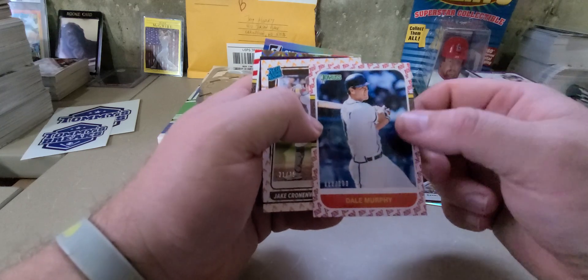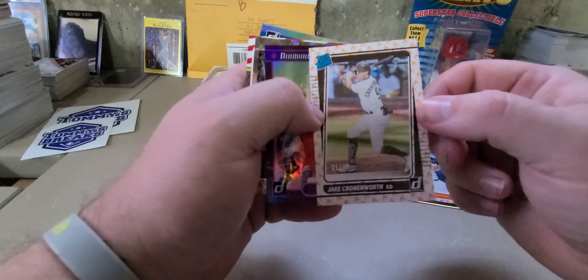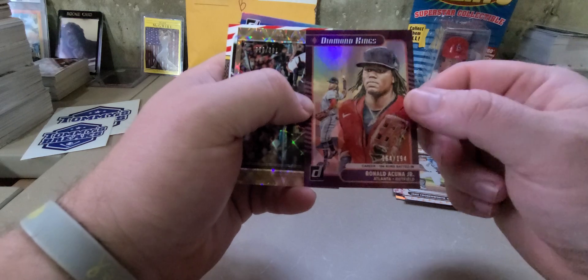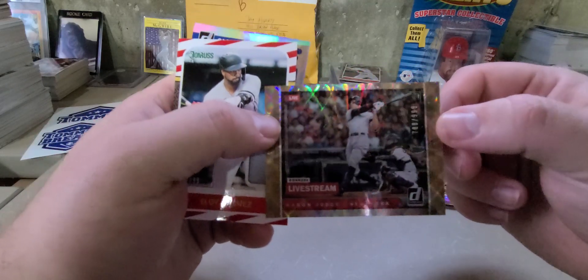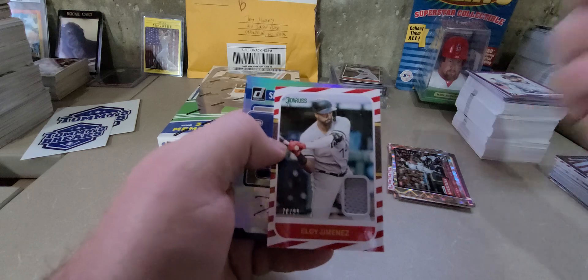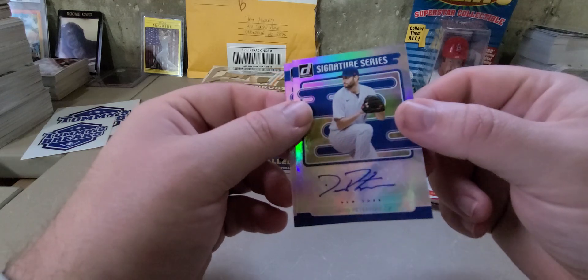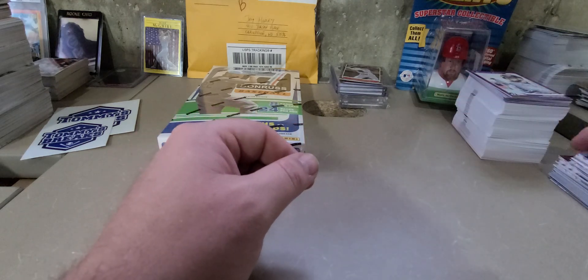Live Stream Donruss numbered to 999 — Aaron Judge. Shout out to Hedgehog. So each box has three autographs or memorabilia cards. I pulled two autos and a memorabilia out of my first box. This is the Candy Stripe memorabilia Aloy, numbered out of 99. And then we got David Peterson and Kiebert Ruiz autos — nothing too extravagant there. But as you can see, base to insert, it's crazy.